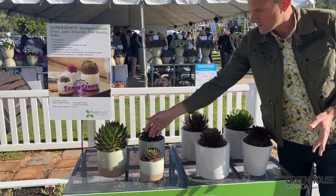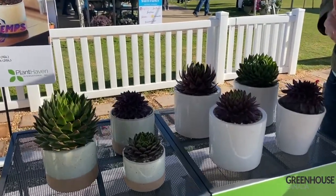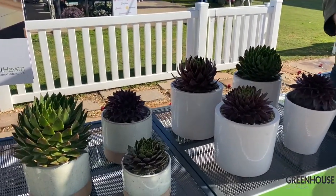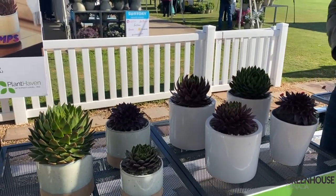We've got the blacks, we've got some jade green, these bi-colors — just really fun ones for that very hardy succulent, very easy to grow for consumers and for the grower, working both indoors and out.